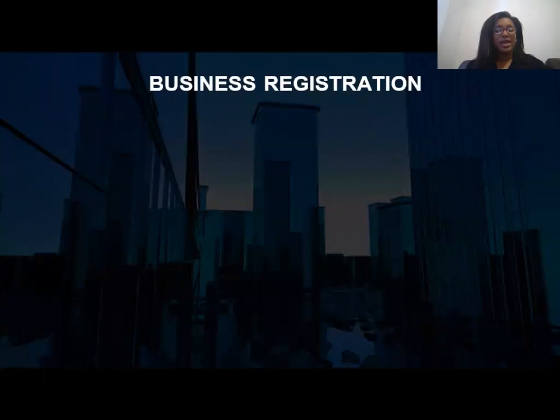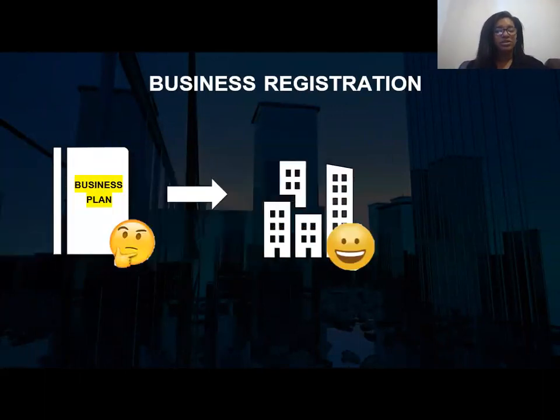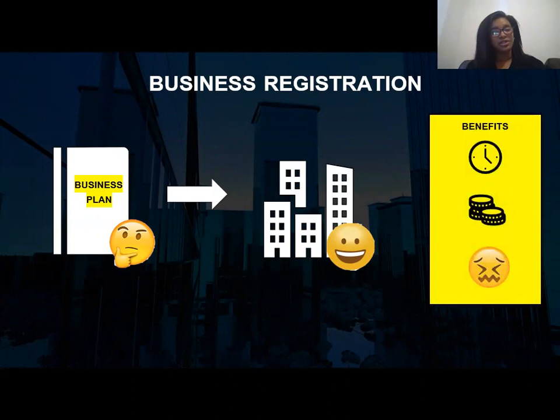One of the tasks of a bookkeeper can be to help you with your business registration. If you've got an idea but you're not quite sure what company structure to go for — for example, sole trader or limited — a bookkeeper can help you make that decision, saving you time, money, and reducing your stress.